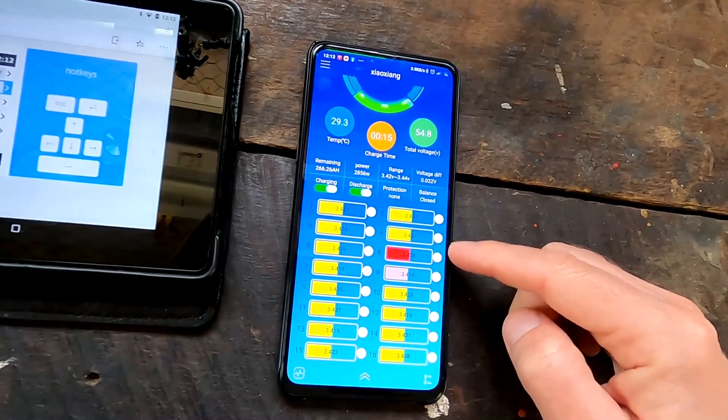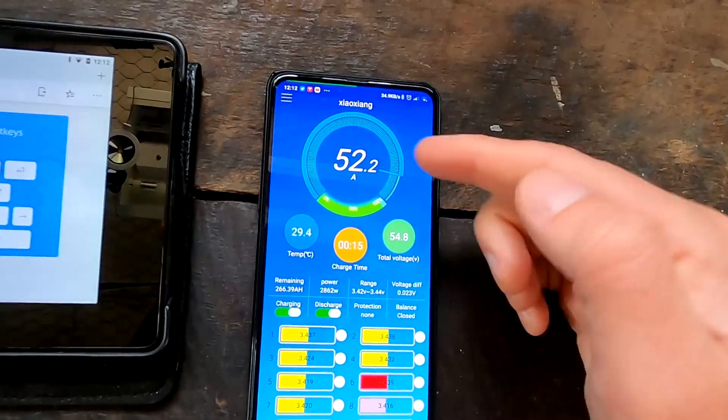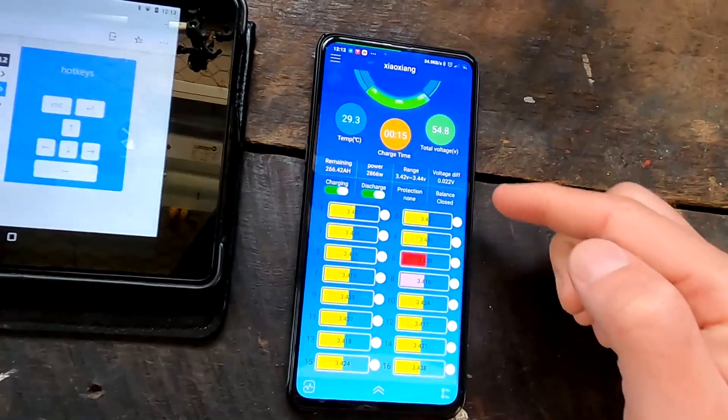Let's also have a look at the BMS — 52 amps and only 22 millivolt deviation across the whole pack. Cell 8 is the lowest, cells 6 and 2 are the highest, flicking between these two — totally fine at this high charge current. That is super, super good.